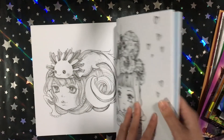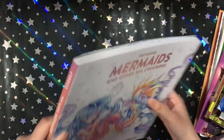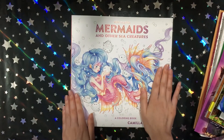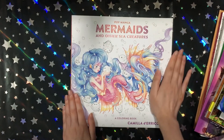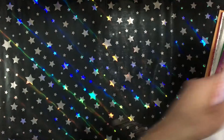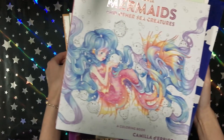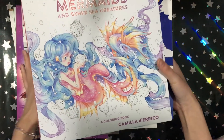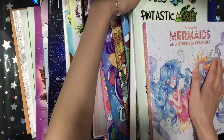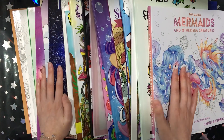If you love anime-style books or if you love mermaids, definitely go out and get this book — it's breathtakingly beautiful. So that's all 26 books that I got this month.